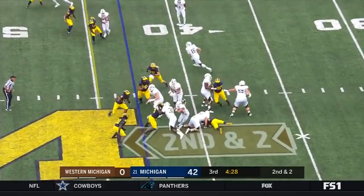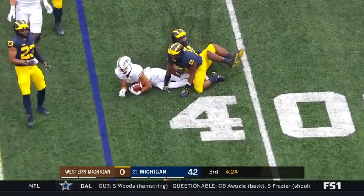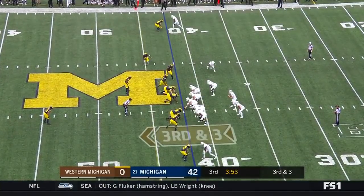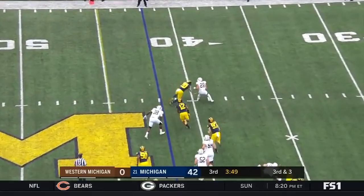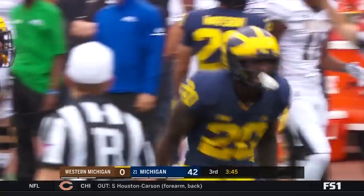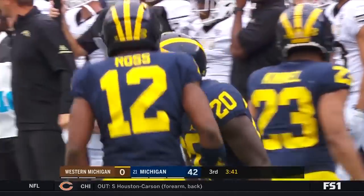Handoff to Chase Brown. Nice move — but Brown cannot escape Devin Bush and Josh Ross. A loss of one. Lawson setting up the screen to Chase Brown — not going to have it. Brad Hawkins is there. Another loss, this time a loss of three.